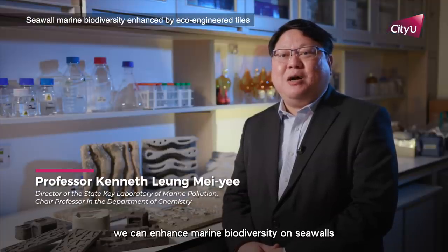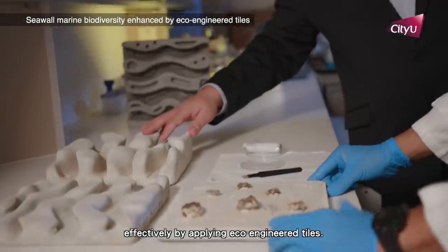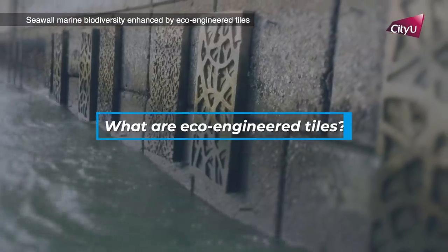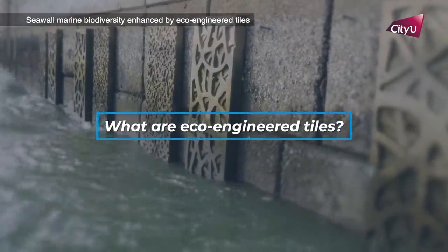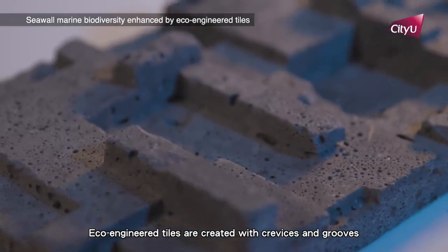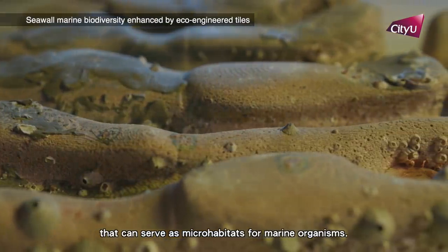Our study shows that we can enhance marine biodiversity on seawalls effectively by applying eco-engineered tiles. Eco-engineered tiles are created with crevices and grooves that can serve as microhabitats for marine organisms.